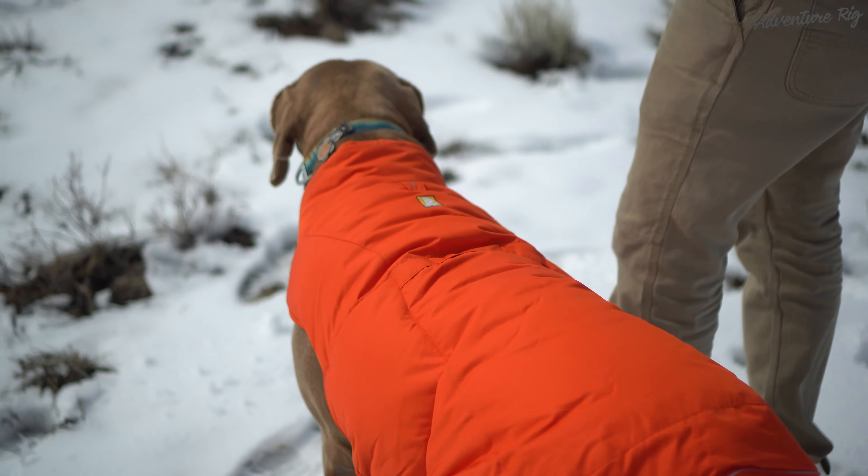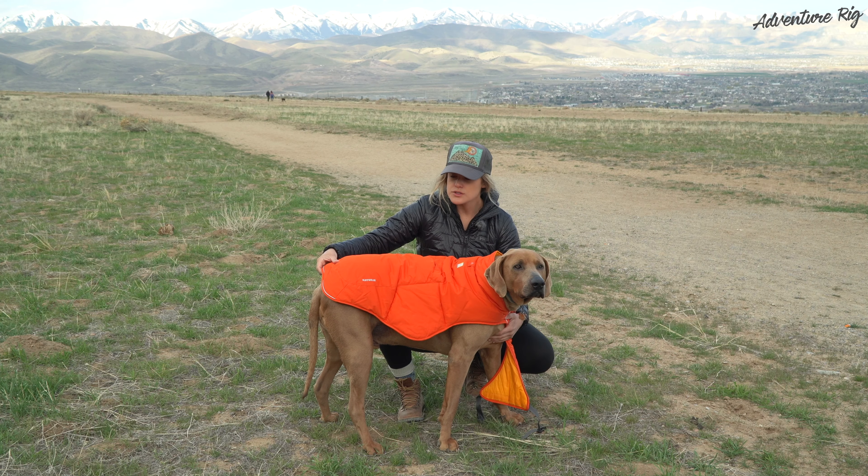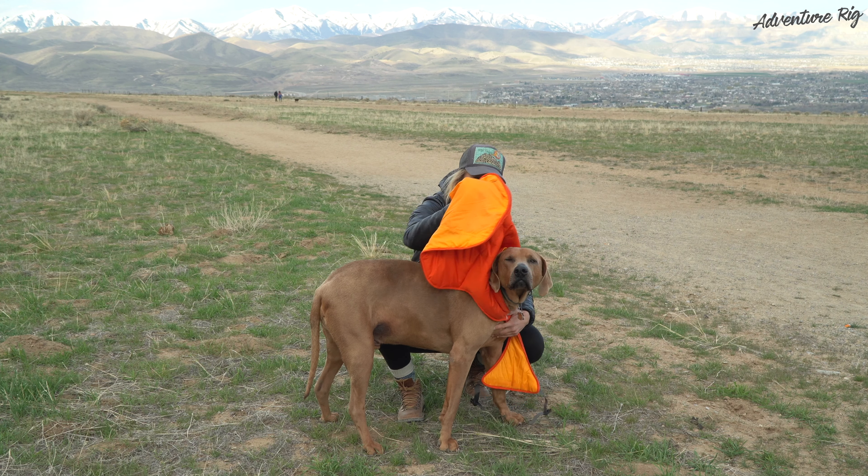I'm going to go ahead and take it off of him and show you just how easy it is to get off and also show you the integrated stuff sack, which makes this jacket awesome for packing up and taking with you. It's really nice that the Quincy packs down to such a small package, especially for us since we're doing so much traveling. So we can always have an extra layer for Hank who gets really cold on those cold winter days.